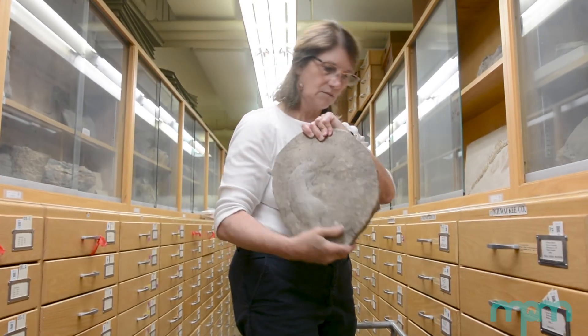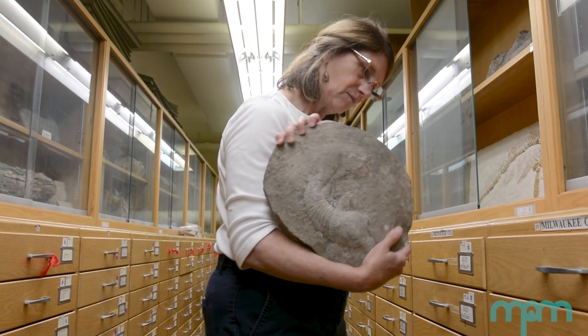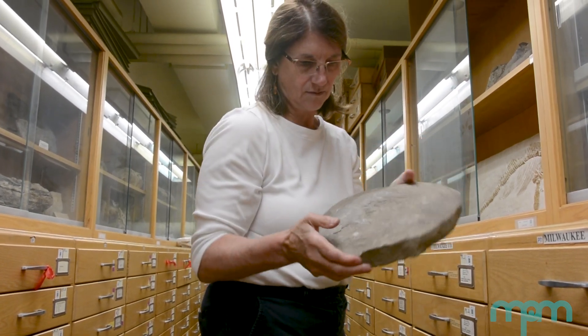I love paleontology and I really enjoy all of the information you can get out of something that looks so ordinary. I'm the Mangold Curator of Geological Collections here at MPM and I have worked here for 32 years in the geology collections.